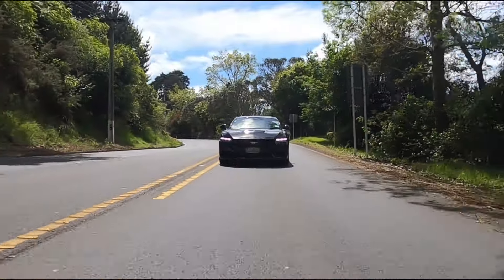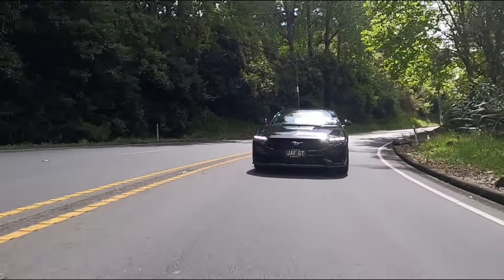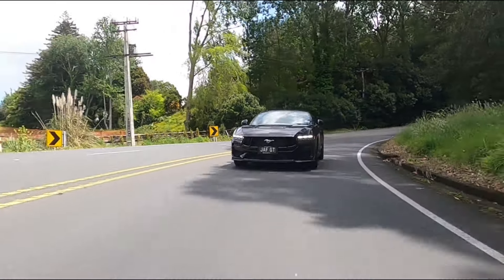Driving the Ford Mustang GT. The very first thing you notice even when you start the car is of course that big five litre V8. The five litre Coyote V8 is always there from when you start the car, to when you pull off, to when you pass. The torque is there — it's pretty good torque because it's a very big displacement engine, so it's got plenty of torque.